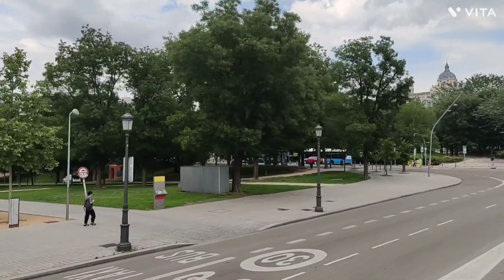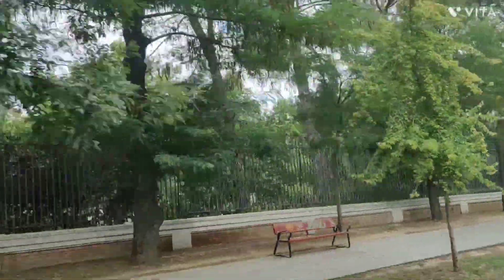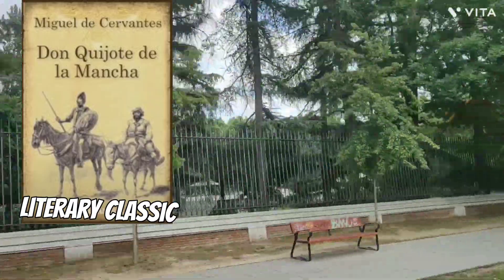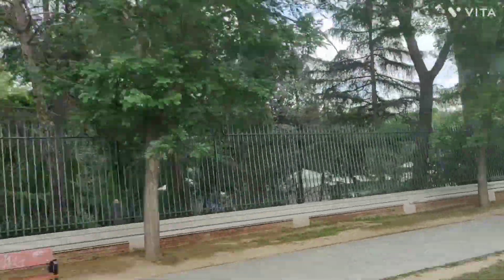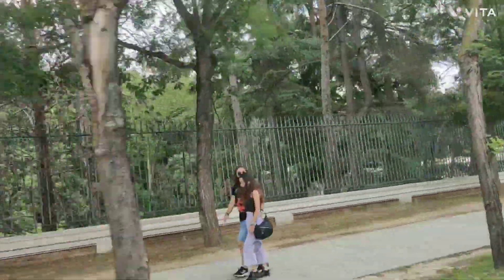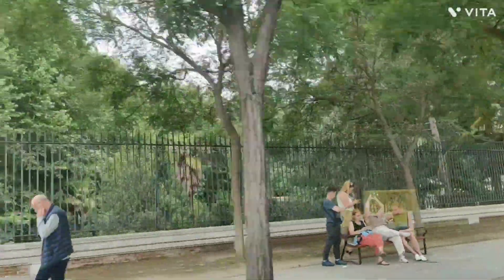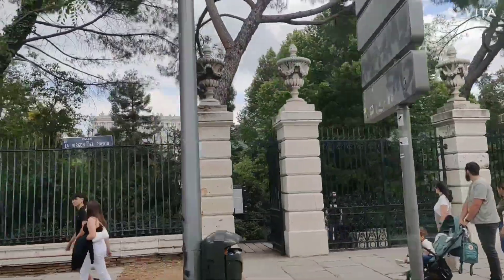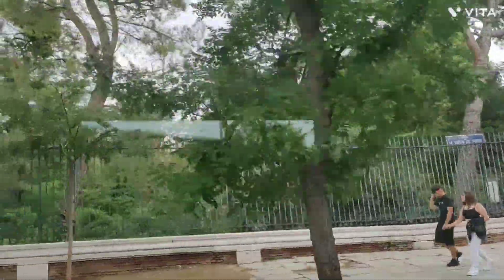He is best known for being the author of Don Quixote. The tour also took us across the Gran Vía — you spell it as 'Gran Via' but you pronounce the 'v' like a 'b' — and it's one of the most famous streets in Madrid.